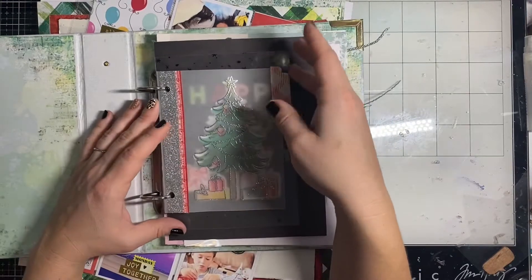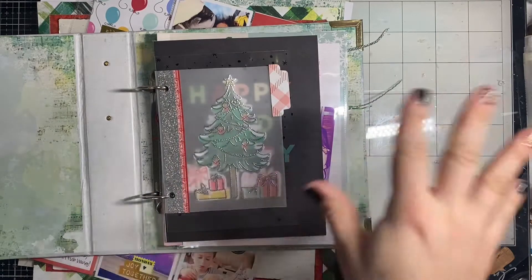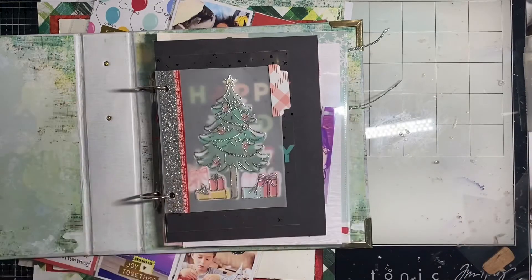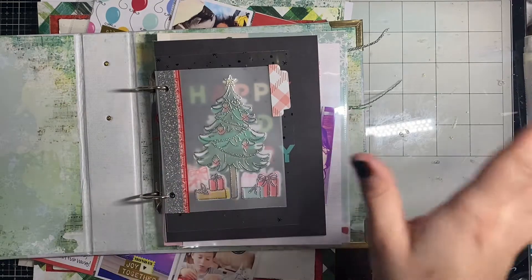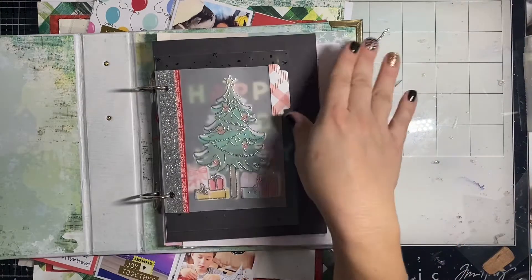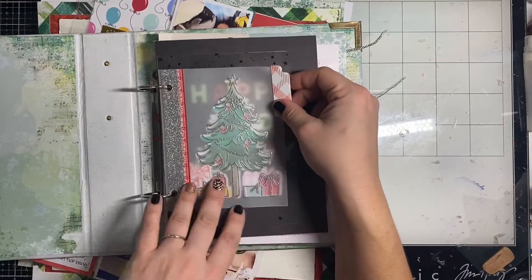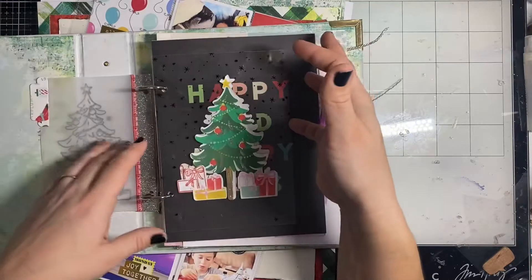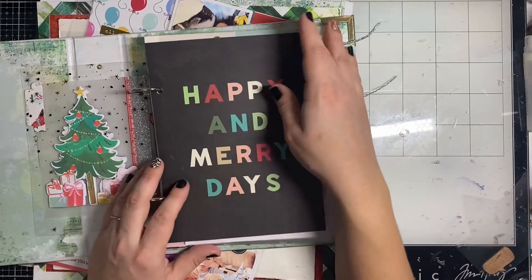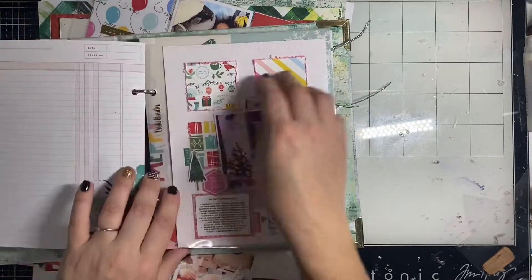This is the start of my December memories album — not for a specific year, it's going to span multiple years. I unfortunately didn't get as many pages done as I wanted to, but I have pictures already printed so I'll probably continue working on this even after the holidays. This is from the Holiday Magic collection by Pink Fresh Studio, and I did a fun little interactive acetate sheet with the tree and gifts. It's in the Vicky Boutin Warm Wishes 6x8 album.